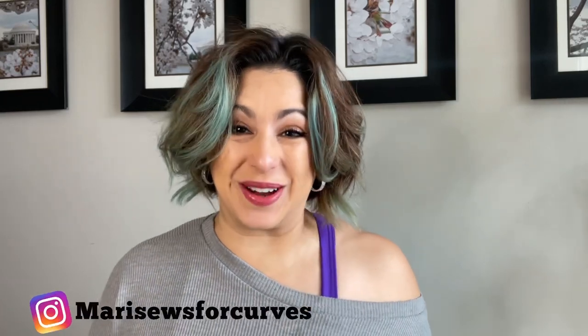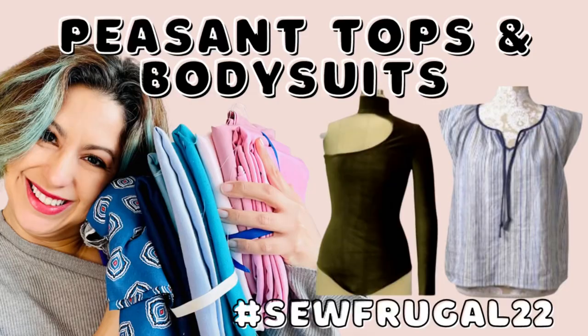I'm Madi with Madi Sews, and thanks for hanging with me. Today I wanted to share with you all my plans for the SoFrugal22. SoFrugal22 is actually the brainchild of Sam from Frugalissima and Ruan from the Yorkshire Sew Girl.